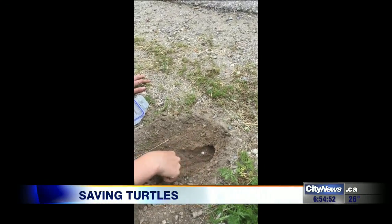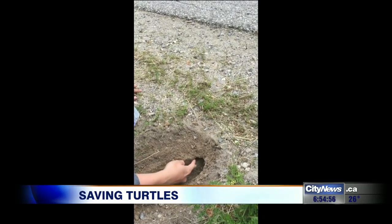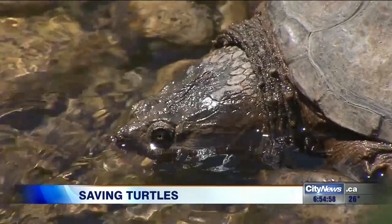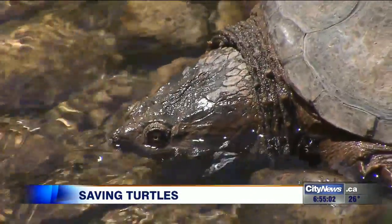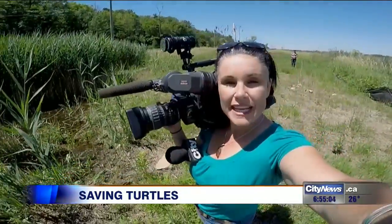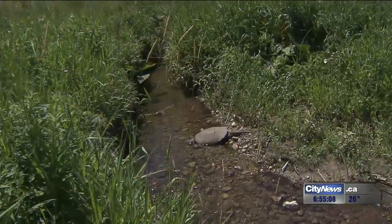Not only do the eggs have a lot of predators and issues with compaction and construction sites, but the adults themselves face a lot of threats, and so do hatchlings. Once they've hatched, it will only take a couple of days to release them all back to areas like this where they were found.